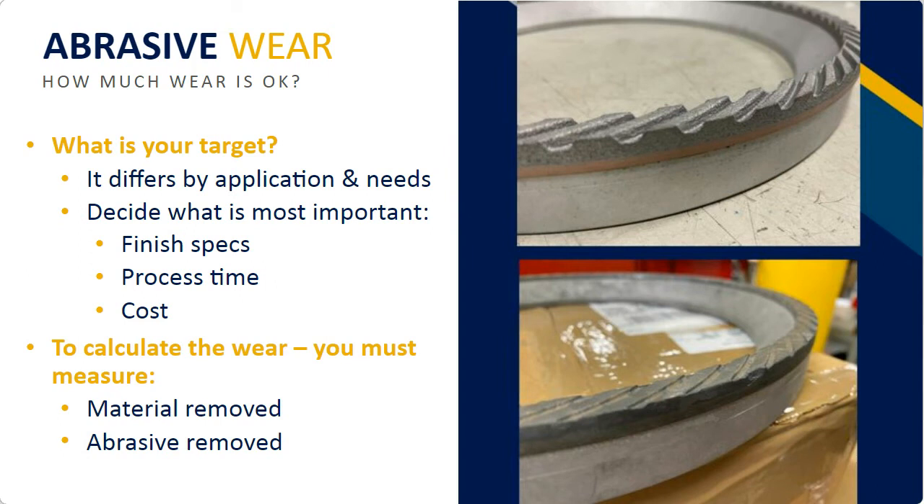Talking about abrasive wear next. A big part of what we do is developing a process for a customer on either a new sale or continued development on existing equipment in their factory. In order to do this effectively, I've really got to know what is your target — are we worried about abrasive consumption, process time, or a perfect surface finish at whatever cost? We really need to know what kind of path we want to go down. We also need to be able to measure how much we take off the part and how much we took off the abrasive to be able to calculate how efficient our process is.